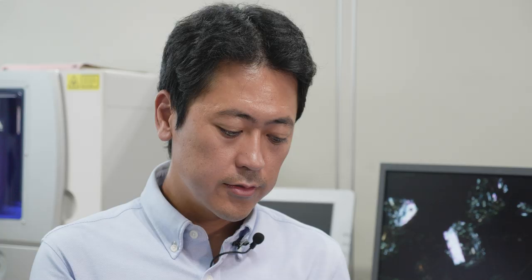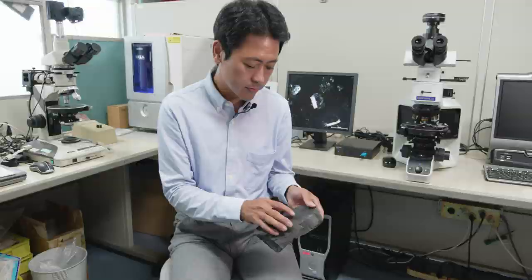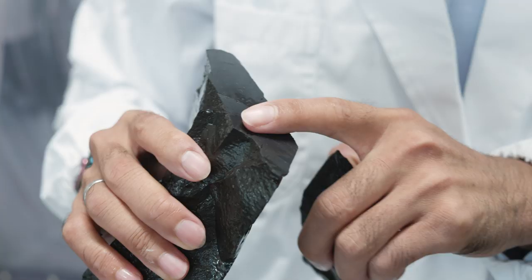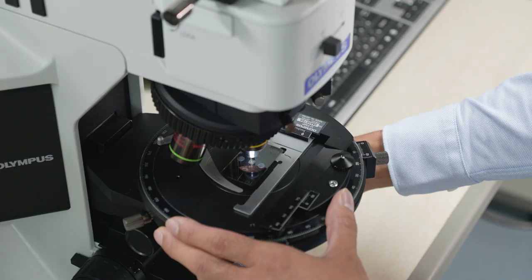During the recent expedition, I collected this rock sample. This rock sample will give information about magma. You can see white crystals — these crystals keep the information of magma storage conditions in the deeper part of Nishinoshima volcano. We cut rock samples to get very thin sections, and using specific instruments, we can analyze their chemical composition.